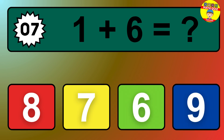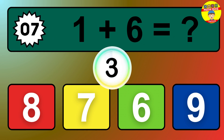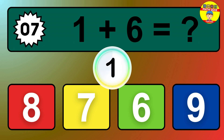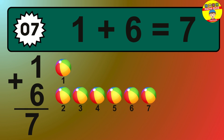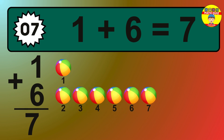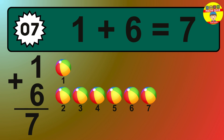Question 7. 1 plus 6 equals what? So the answer is 1 plus 6 is 7. Let's count it: 1, 2, 3, 4, 5, 6, 7.